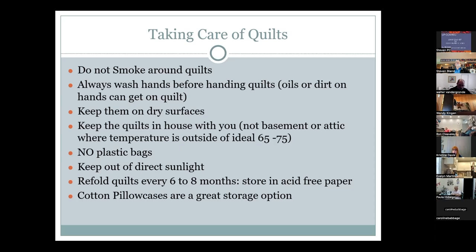When handling older quilts, clean hands are essential — even in judging rooms, no makeup is allowed. Always keep quilts on dry surfaces and store them inside the house, not the basement or attic. The ideal temperature range is 65–75°F. Do not store quilts in plastic bags; short-term transport protection is acceptable, but long-term plastic storage is harmful.